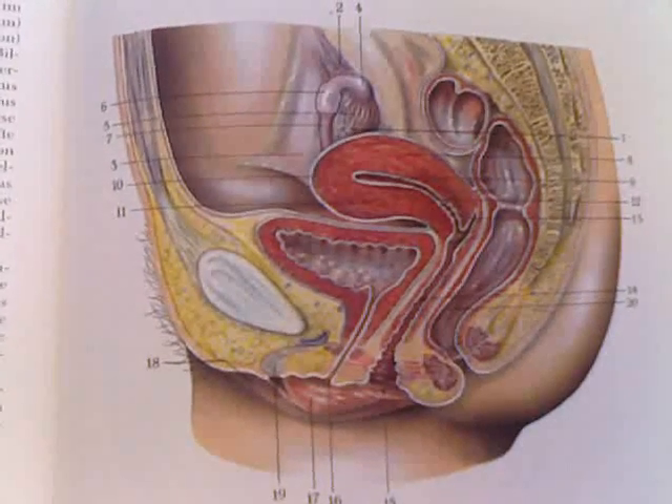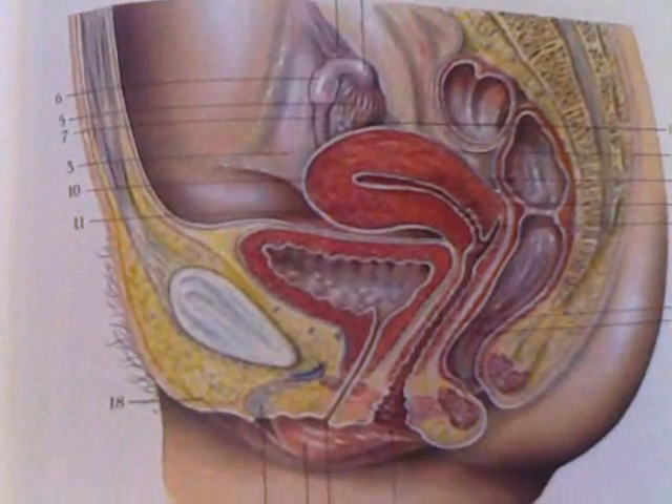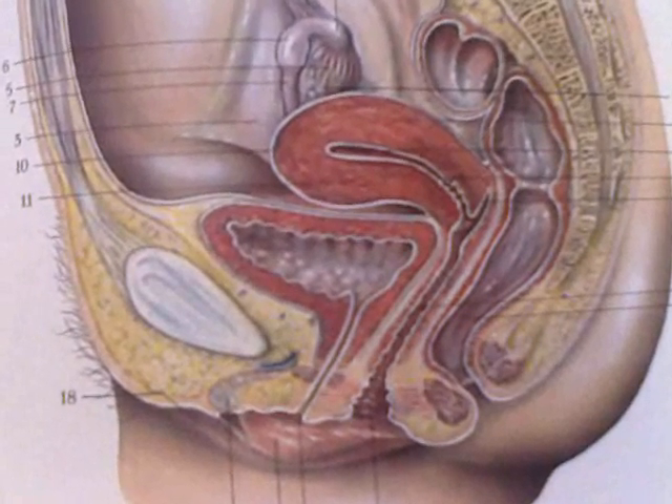So what I'll do is I'll come back in nice and close so that this overview is clear to see, so you can see all the structures.